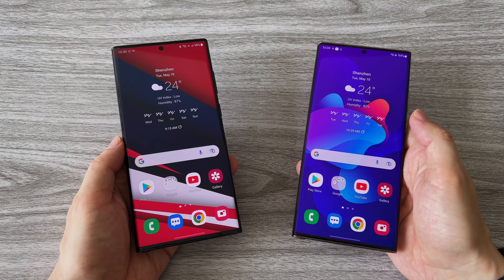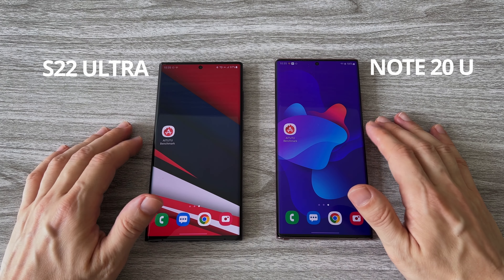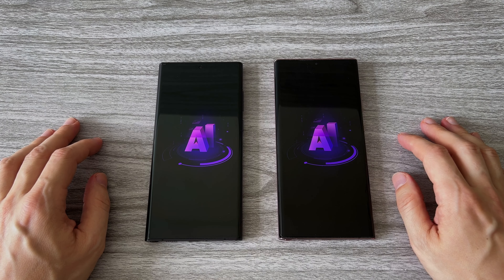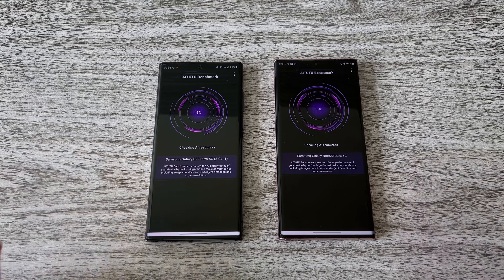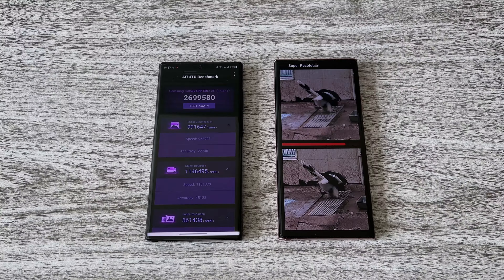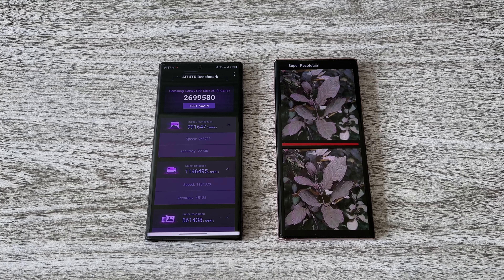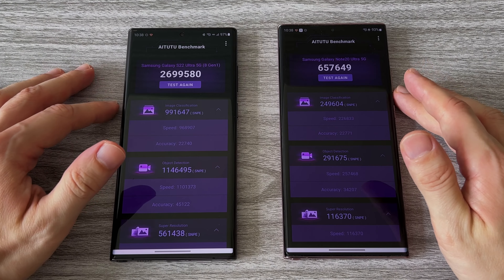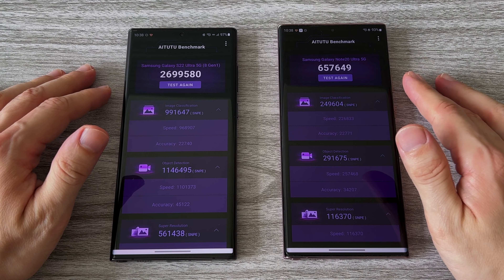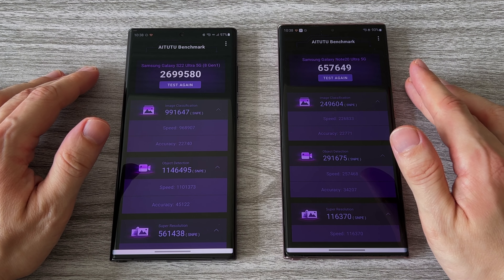Now let's run the latest Antutu AI benchmark test and see how much faster the new Galaxy S22 Ultra is. Both phones have the same 12GB of RAM and 256GB of storage. The new Galaxy S22 Ultra completed the test about 10 seconds earlier. The end result: the Galaxy S22 Ultra is about 4 times faster in this test, which was expected given its new and much more powerful CPU.